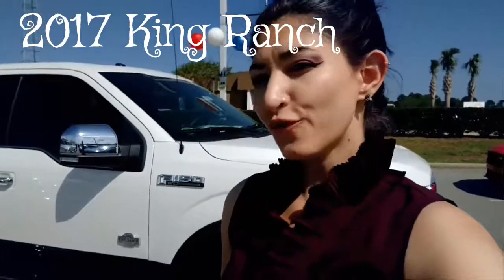Hello, this is Hope from Classic Ford of Columbia, here off of Greystone Boulevard. Thanks for your interest in one of our beautiful King Ranch F-150s. I'm going to show you a couple of my top favorite features of this vehicle and I hope you enjoy.